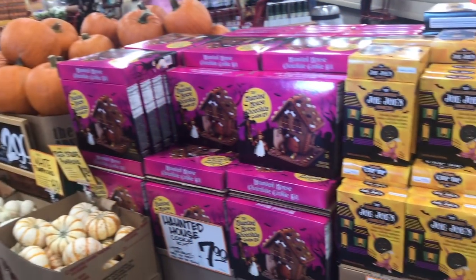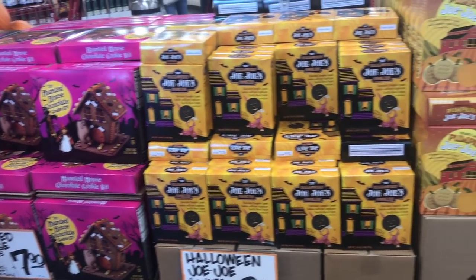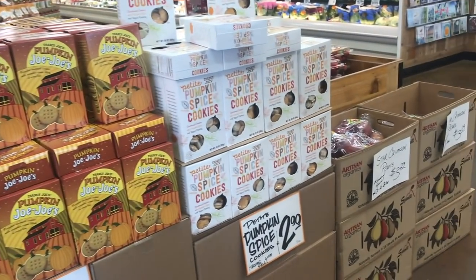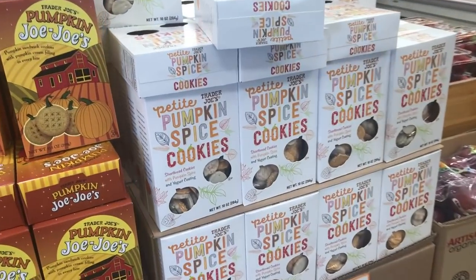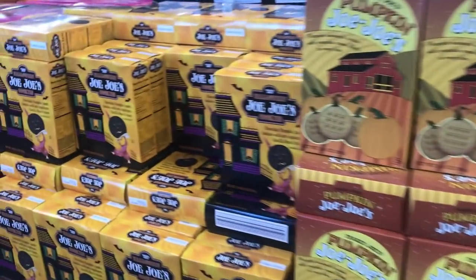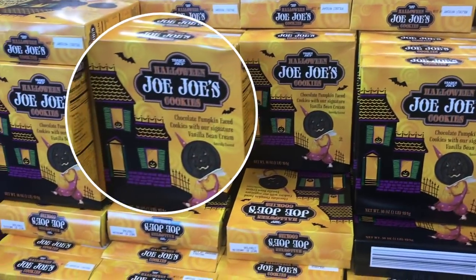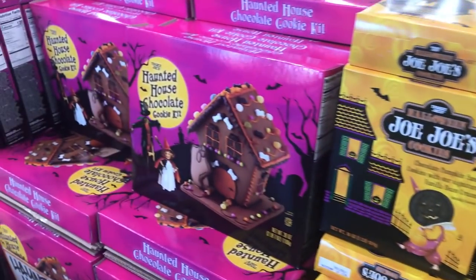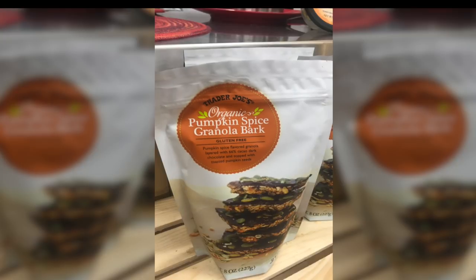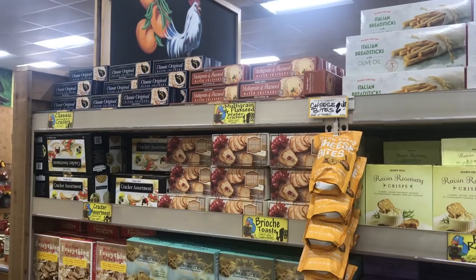We are magically in Trader Joe's! I'm going to take you on a journey through the store. They have pumpkin spice cookies, pumpkin-flavored Joe-Joe's, the original ones done in Halloween-style colors, and this cute little haunted house chocolate decorating kit. I also spotted pumpkin spice granola bark — there are so many things to choose from.